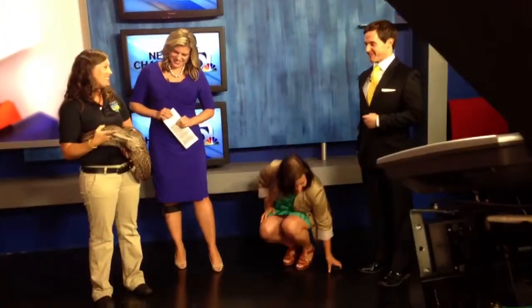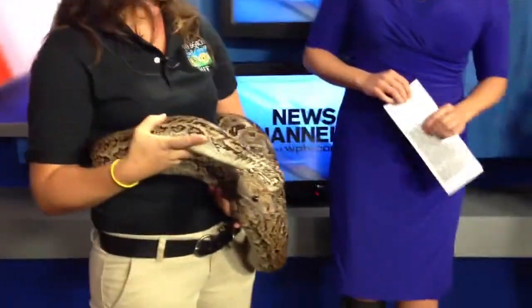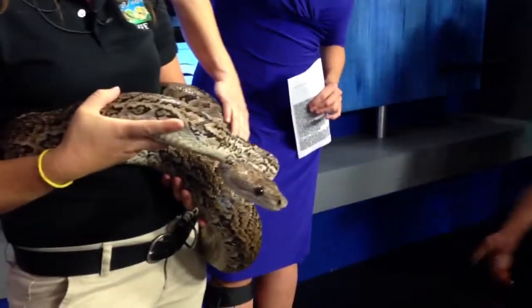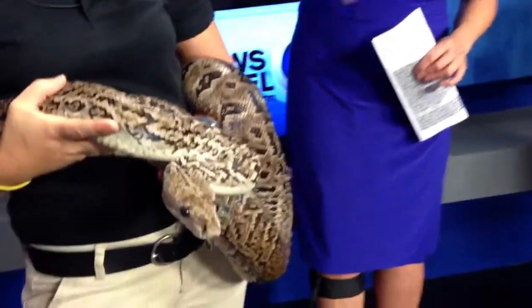Her little tongue just kept going out — so cute! Can I touch her again? She's on my left arm. So smooth — not slimy, not wet. Really beautiful.